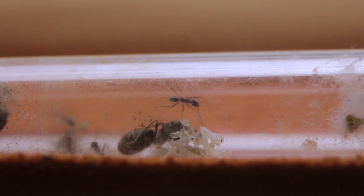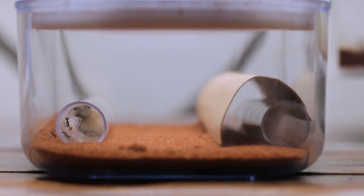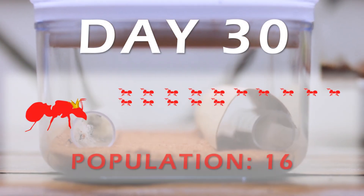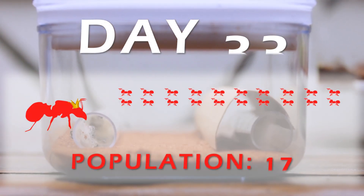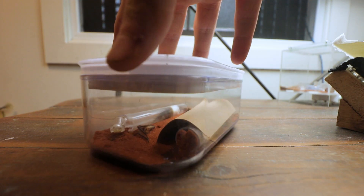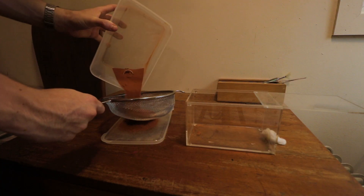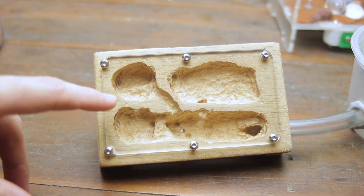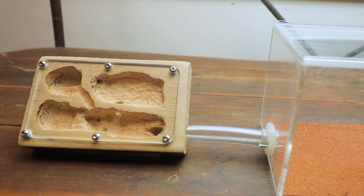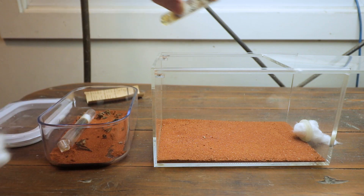This allowed me to feed them without losing any workers. Eventually, these ants outgrew their outworld and would escape whenever I went to feed them, so I had a plan in mind. At about 30 workers strong, I thought that the colony might appreciate some more nesting space as well as a more secure foraging area, so I attached a wooden ant nest to an outworld.